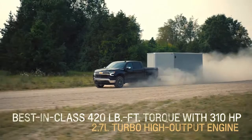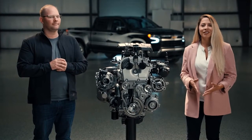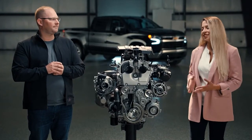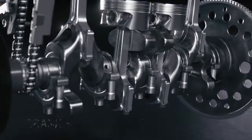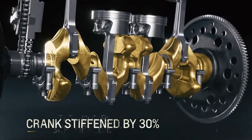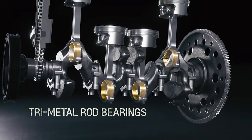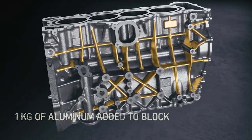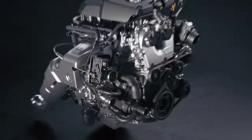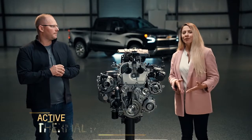Historically, a customer who tows a boat, pulls a camper, or hauls a race car would default to a V8. Now our customers have a choice — power, durability, and great efficiency in an engine that's half the size. The 2.7-liter's impressive torque is enabled by its strength and durability, and now it's even stronger. We stiffened the crank by 30%, employed proven turbo diesel design techniques throughout the engine, and added a kilogram of aluminum to the block through additional ribbing and stiffening.